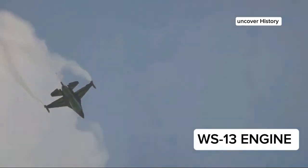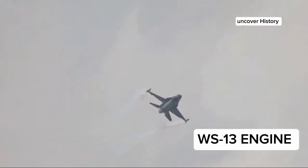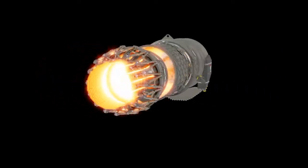Now let's talk about why this matters for the JF-17 Thunder. With the new engine, the Block III variant can achieve superior speed and climb rates. This is crucial for both air-to-air combat and ground attack roles. The enhanced thrust-to-weight ratio offers better maneuverability, allowing pilots to outfly and outfight adversaries.